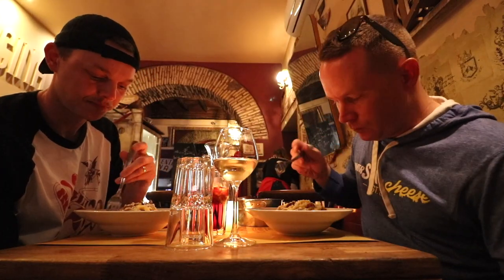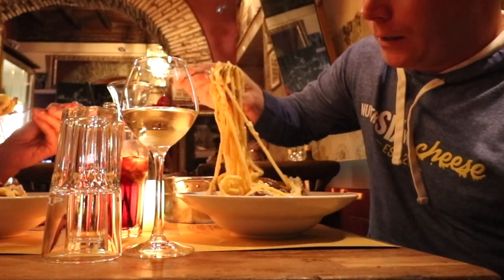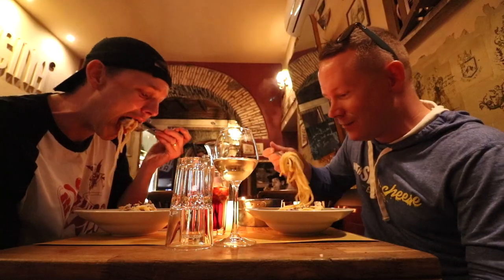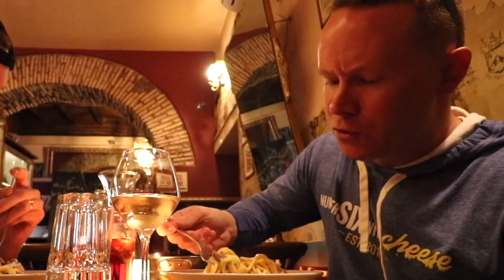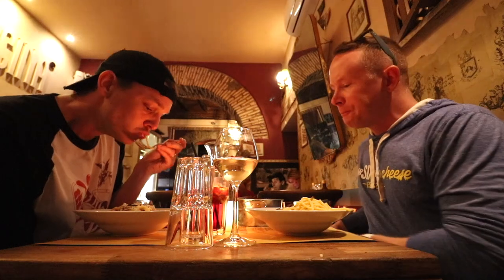I'm glad we both fit in the frame — we don't always get this much room. So it's got pecorino, reggiano, a lot of black pepper, bacon, artichoke. Cheers! That egg too — I'm gonna try this bacon.